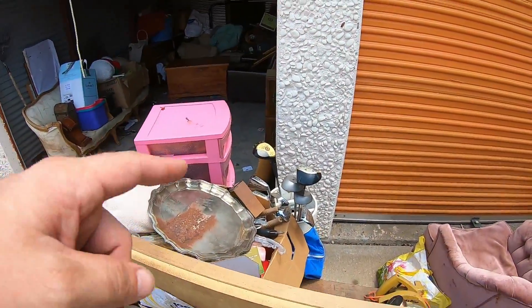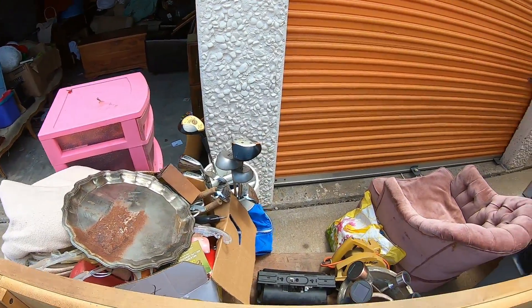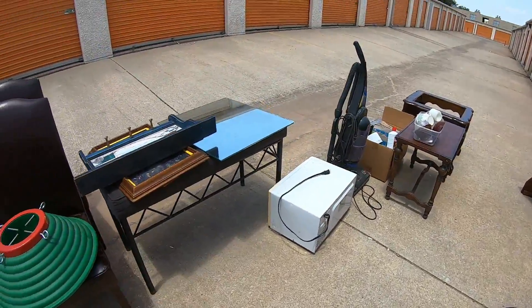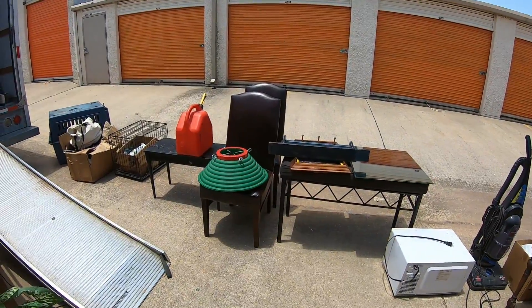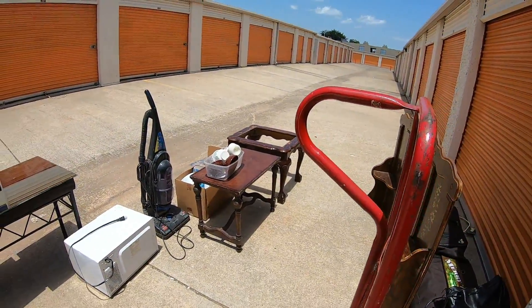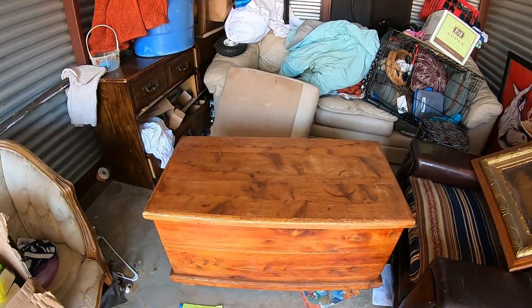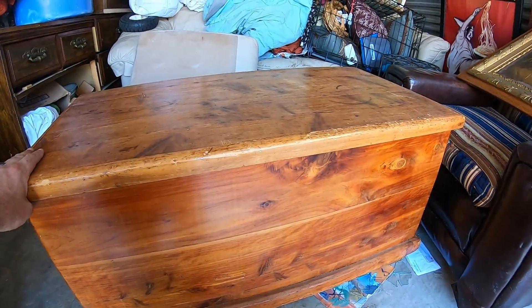There's a Black and Decker skill saw there. Microwave. A couple of chairs that are going to end up trashed because the cushions are ripped up. Got some pottery. Found some Pyrex in there. Let's go ahead and dig into this. So I have not opened this — I have no idea what's in it.